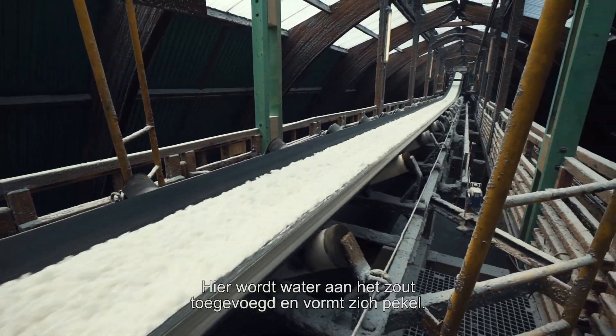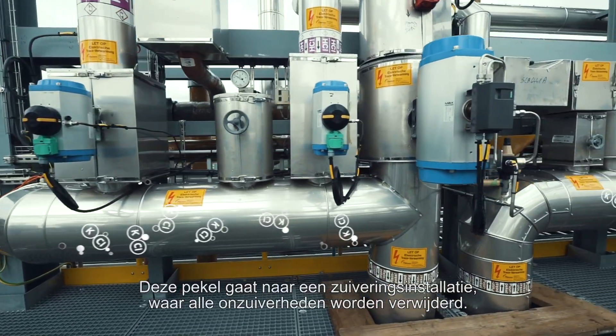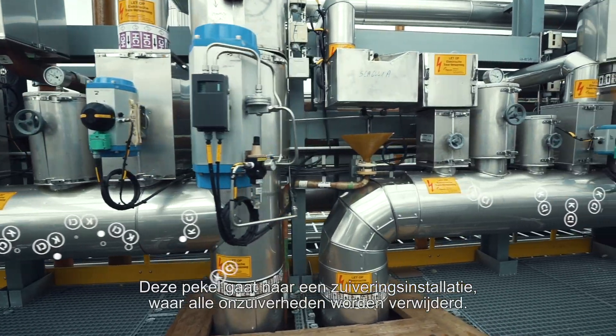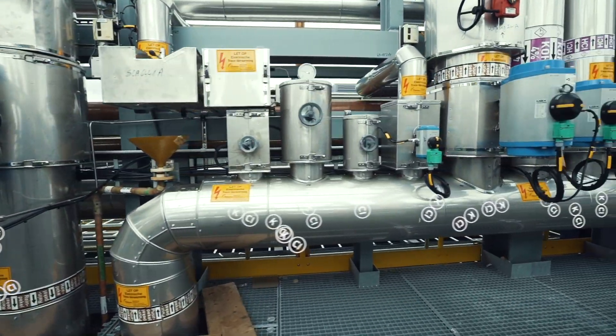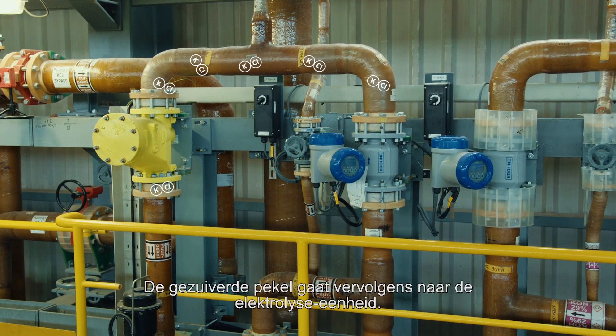There, water is added to turn the salt into brine. The brine goes to the purification unit, where all impurities are removed. Next, the purified brine is led to the electrolysis units.